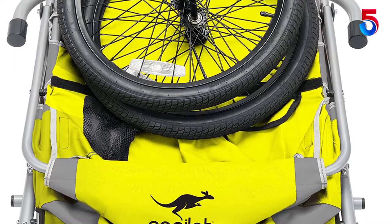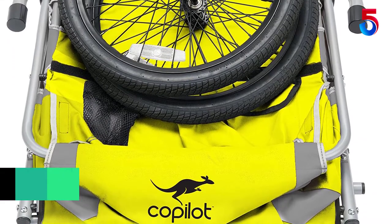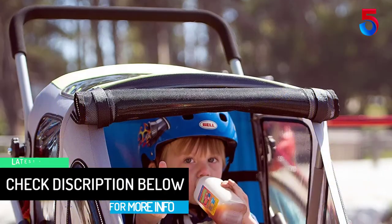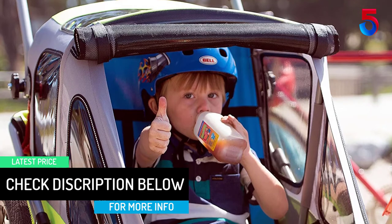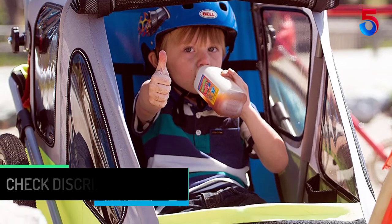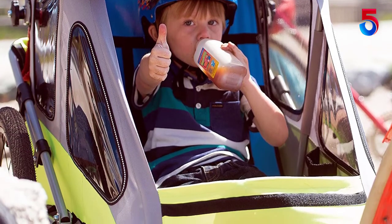After your kids are strapped into their comfortable seats with the 5-point harness, you can ride over a lot of terrain on this trailer's 20-inch tires. Two kids up to 40 pounds each fit easily inside, leaving you room for supplies and other necessities.